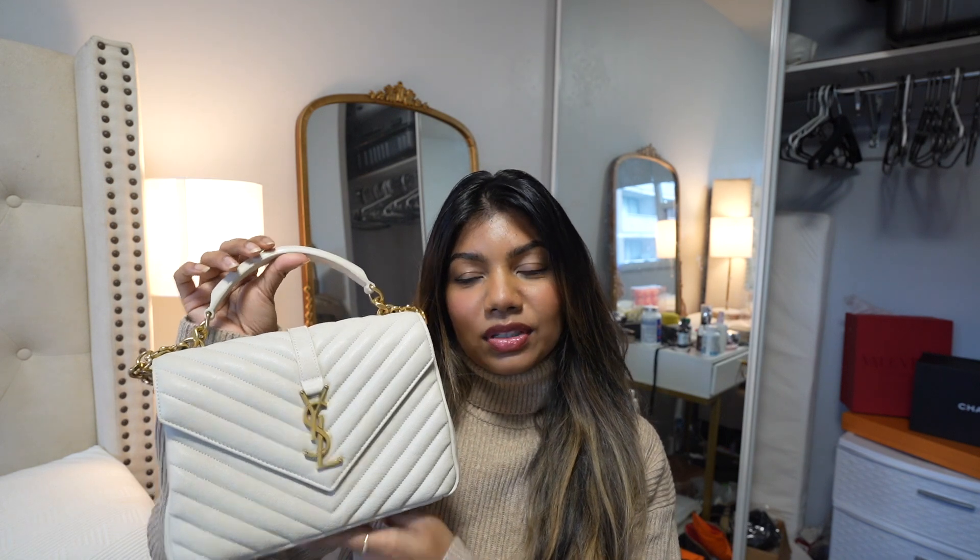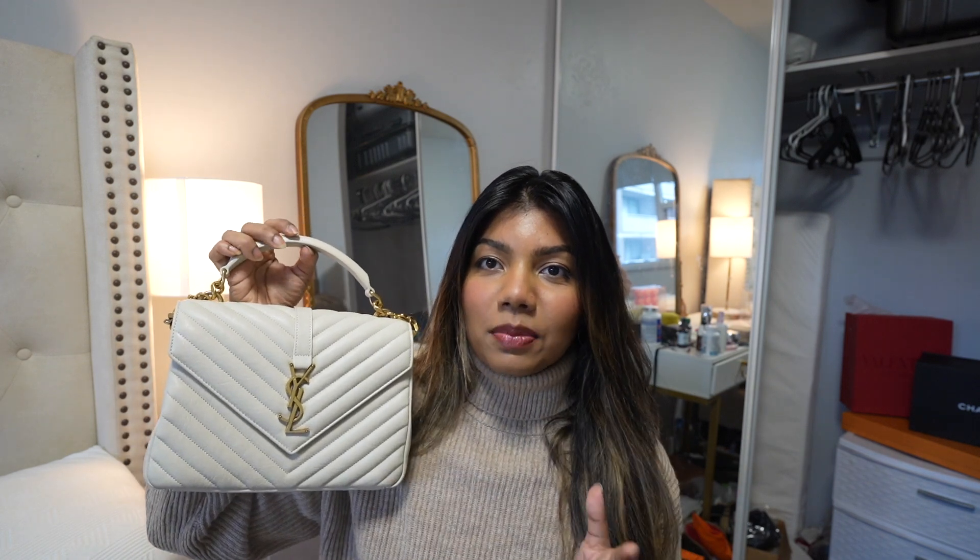Now let's get back to the topic of bags, for which you are here today. This is the bag I'm going to talk about — it is from Saint Laurent. If you've been with me on my Instagram you've seen this bag all the time. This is the College bag from Saint Laurent. When I purchased this bag I never thought I was going to use it this much — I love this bag but I didn't know I would make so much use out of it.